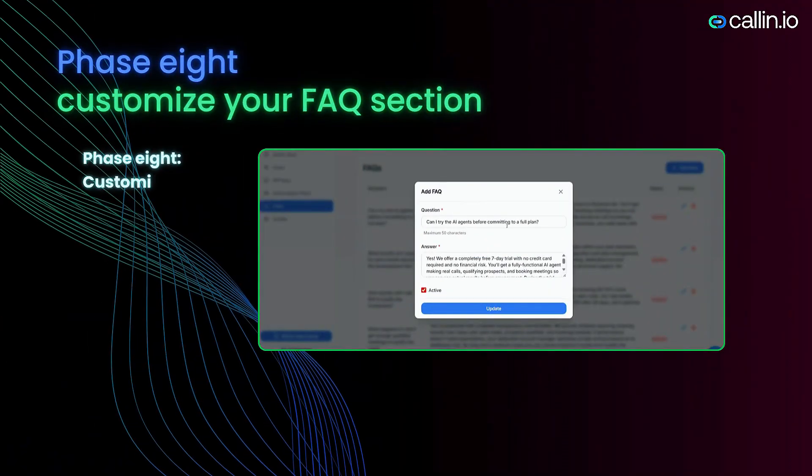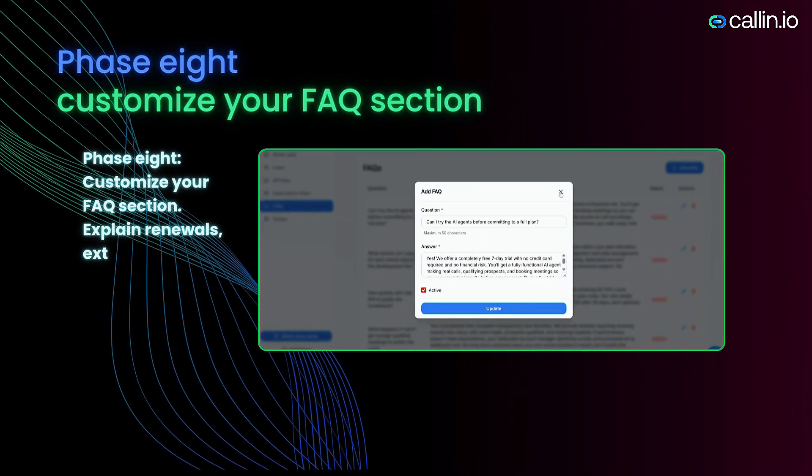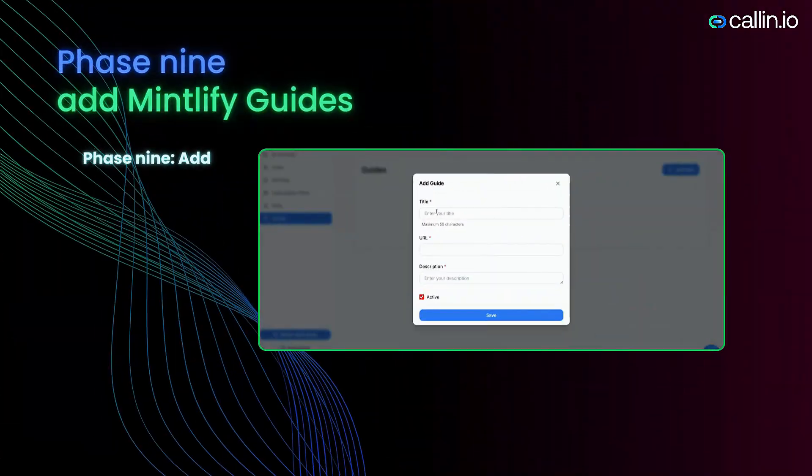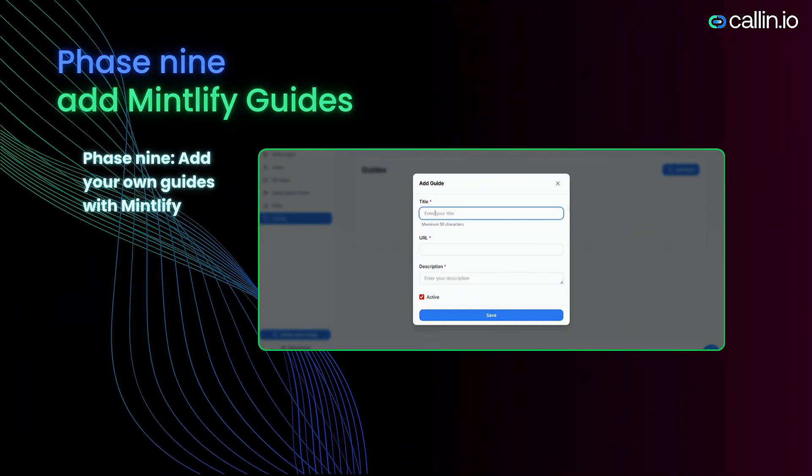Phase eight: Customize your FAQ section. Explain renewals, extra minutes, and Stripe payment security. Phase nine: Add your own guides with Mintlify to offer professional documentation.